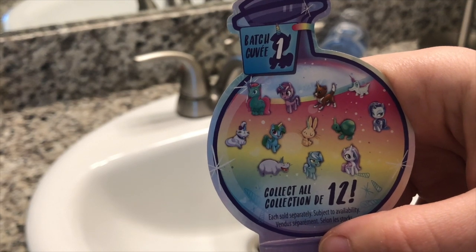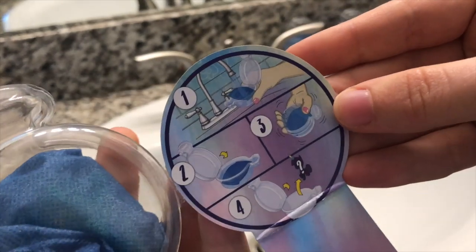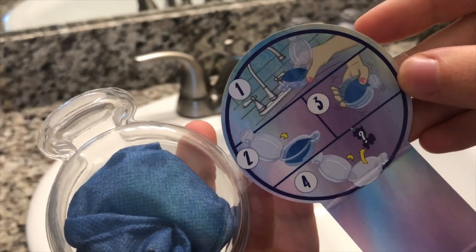Yes, Cha Cha is really cute but Cha Cha is not a pony, so that's already strike one for this new Pony Life line. On the other side there are the instructions: you're supposed to fill this up with water, close the lid, shake it up, and reveal the character. So let's go ahead and do that.